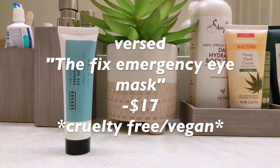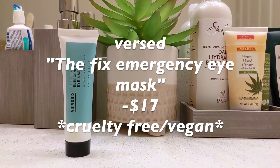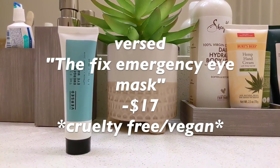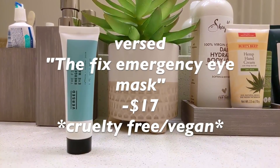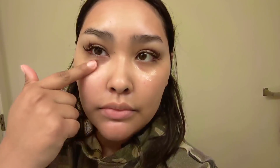The very first step in my skincare routine — I'm going to use this Versed Emergency Eye Mask lotion thing. And I'm not gonna lie to you all, this doesn't even work. I don't know why I keep using it. I'm just going to use it as like a serum to massage my under-eye circles.